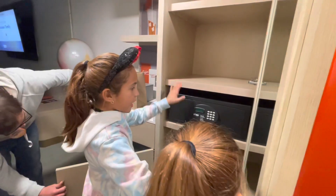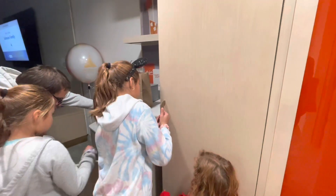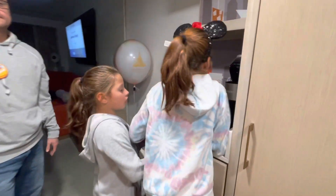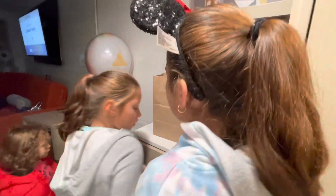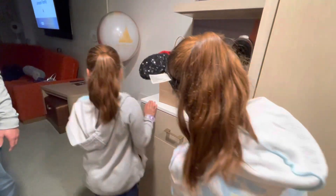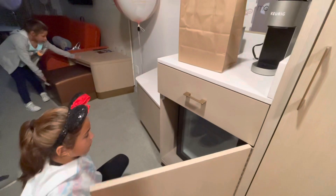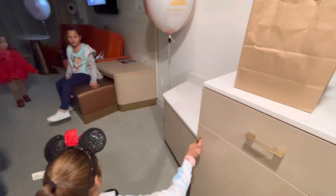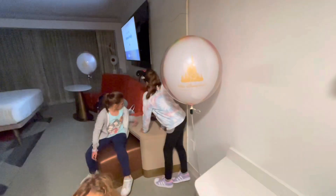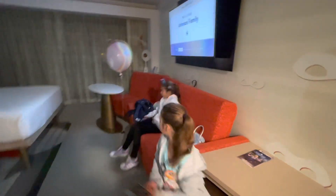Here we have a mirror with a coffee machine and a safe. There are coffee supplies — that's good! And there's a mini fridge. You can sit here, and right here we have a mini table, another table, and a sofa. Oh, that's soft!